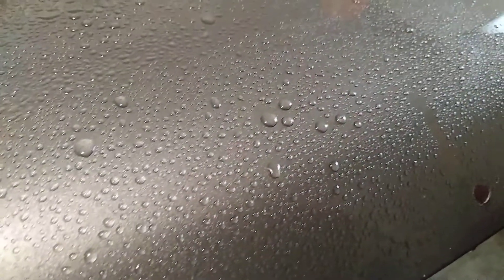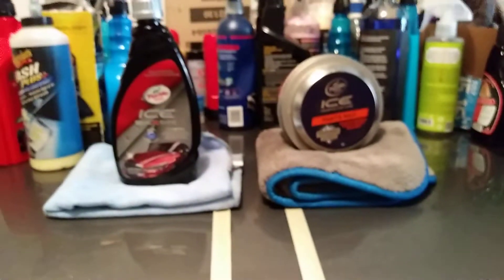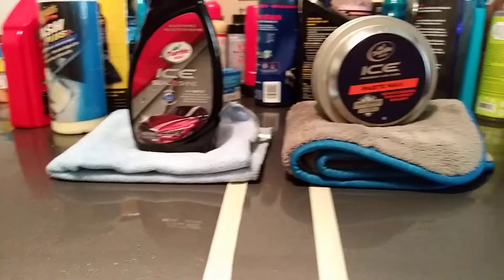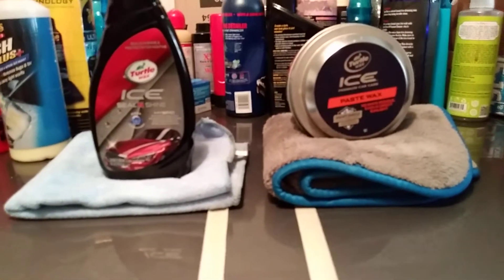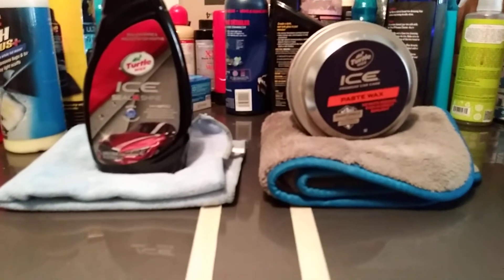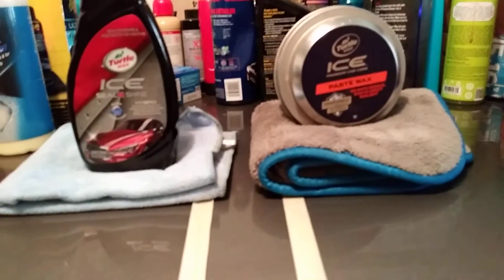Looking at the Ceiling Shine versus the Ice Paste — the Ice Paste Wax beads seem like they're more uniform in my opinion. They're tighter. So the Ice Paste Wax in my opinion guys is tighter and the beads are holding up better.